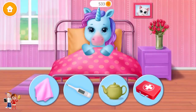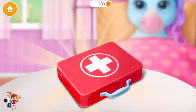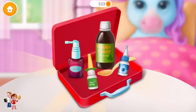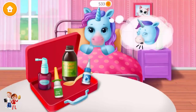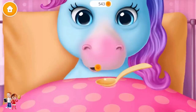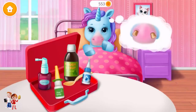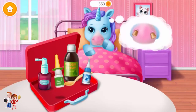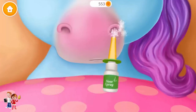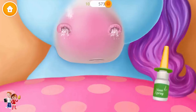Rainbow got the flu. Can you treat it? Open it! Rainbow is coughing. Pour it, please. Now give it to her. Great! Can you clear her stuffy nose now? Spray it. It worked!